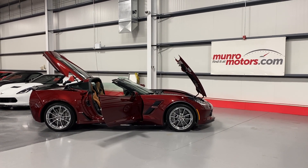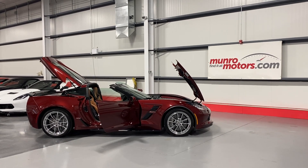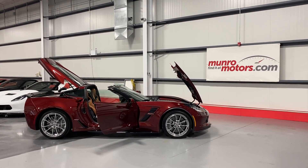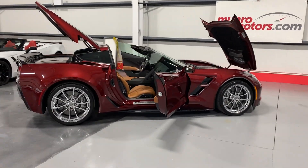Welcome to monroemotors.com. Here we have a 2017 Chevrolet Corvette Grand Sport 2LT in Long Beach metallic red on Kalahari interior. We'll start over at the rear of the vehicle.